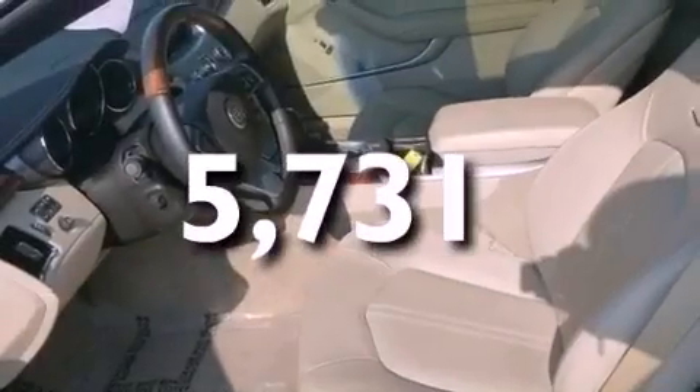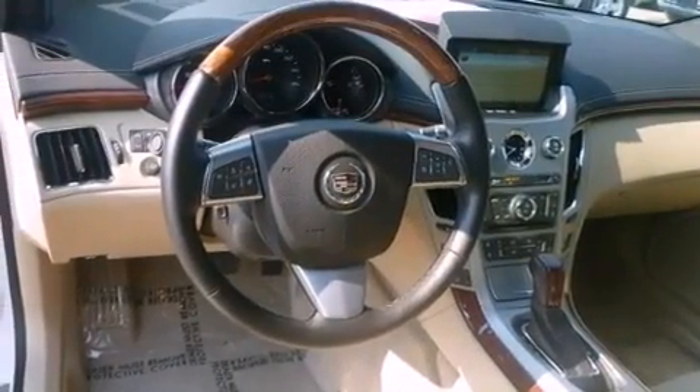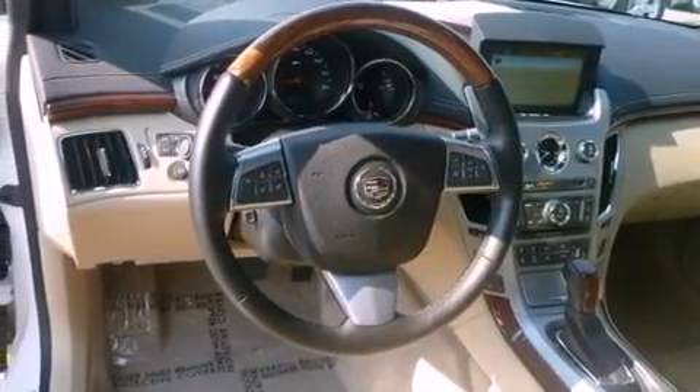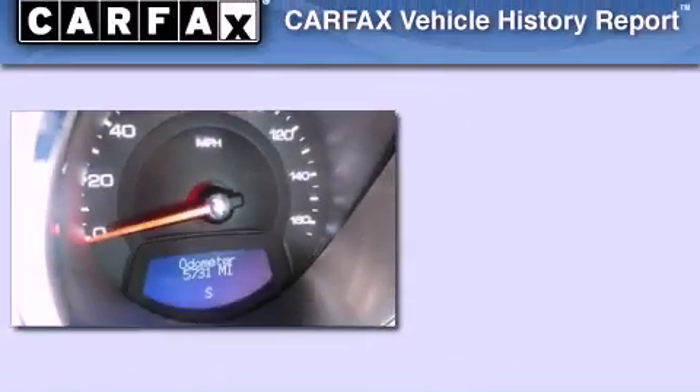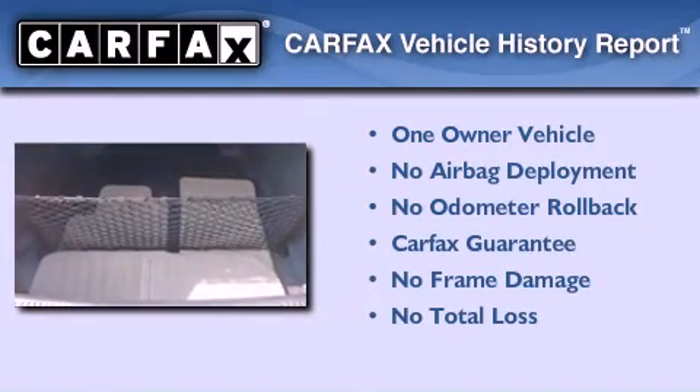With an EPA estimated rating of 27 miles per gallon on the highway, more money will stay in your pocket rather than pour into the fuel tank. This Cadillac has had only one owner and it qualifies for the Carfax buy-back guarantee.